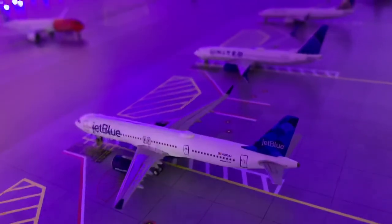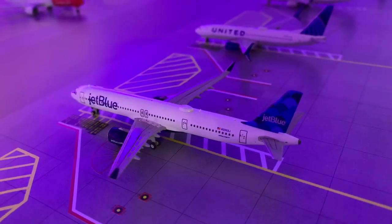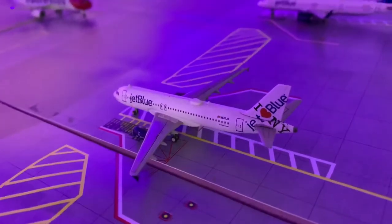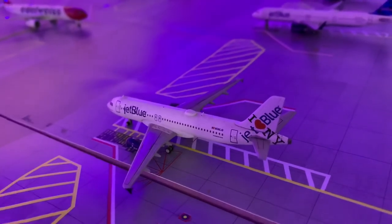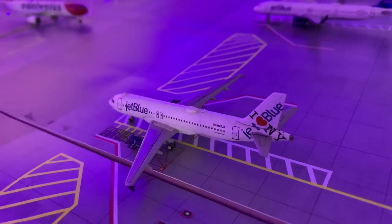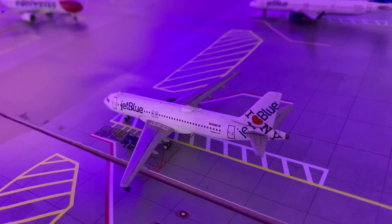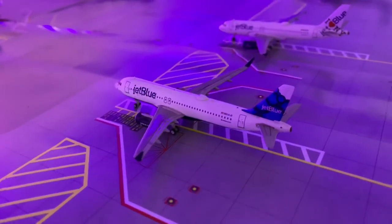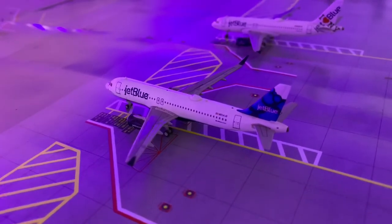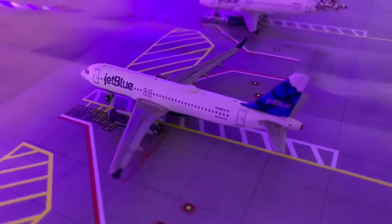Right here we have a JetBlue Airbus A321 NEO which will be heading out to New York JFK. Right here we have a JetBlue Airbus A320 in the IHARP New York livery, which came in from Newark or Airspace Aviation's Airport, and will be making a turnaround flight back there. Right here we have a JetBlue Airbus A320 in the Blueberry's tail Sharklets livery, which will be heading out to San Juan, Puerto Rico.